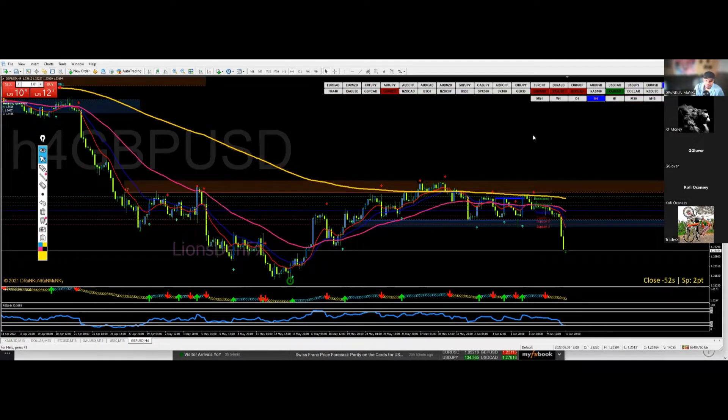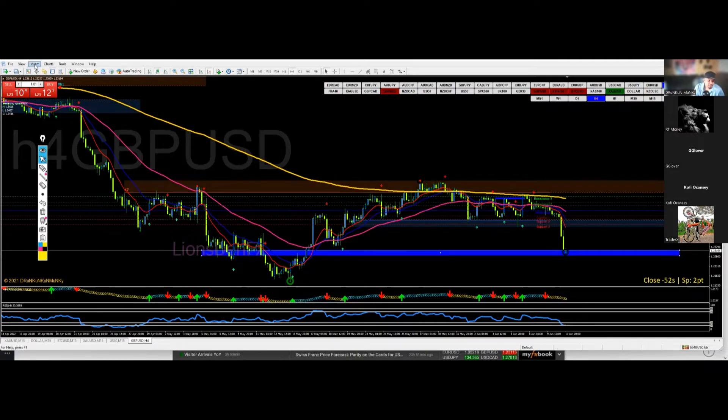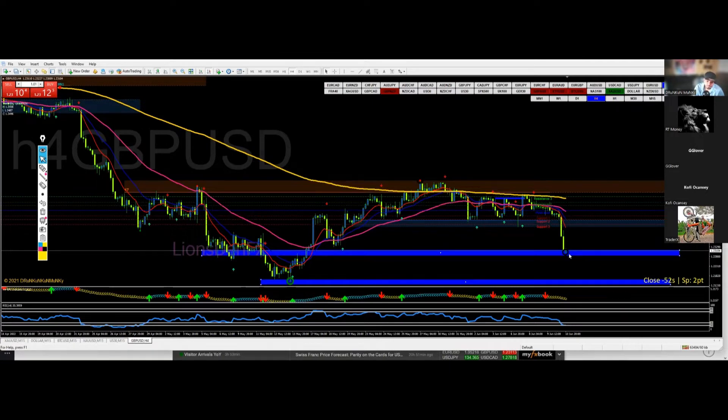GU took a nice dump on Friday, right to there. If it dumps a little more, we've got right here — or this could be the turning point — which is a major zone at this moment. This is something to keep an eye on. If you see it go up, come back, retest, and move back up, that's a buy there.